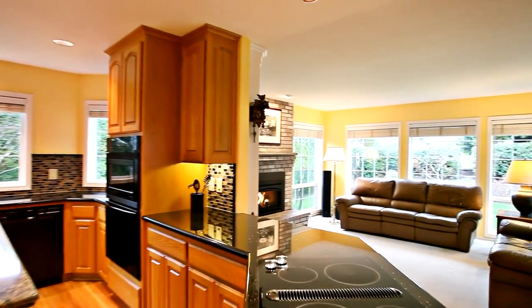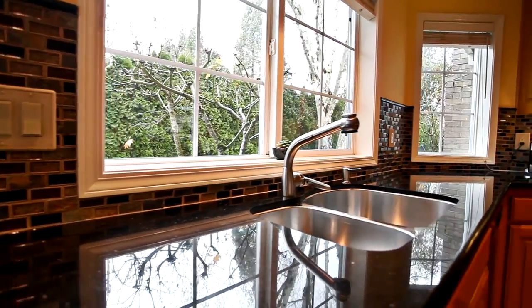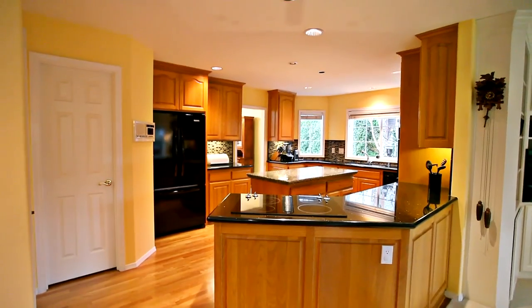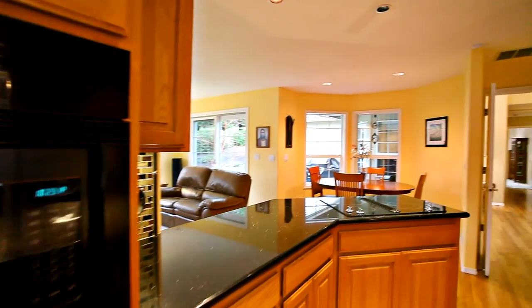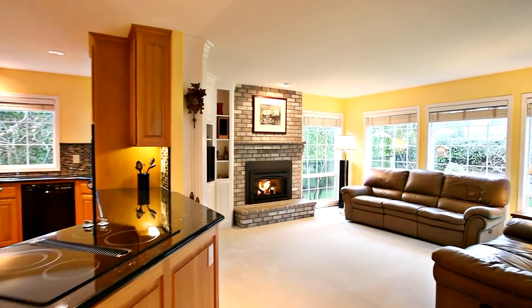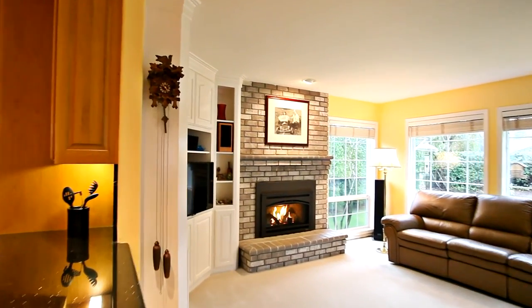The delightful kitchen features a slab quartz island, a new backsplash, plenty of storage space, and a walk-in pantry. It opens to the family room with a gas fireplace and built-ins.